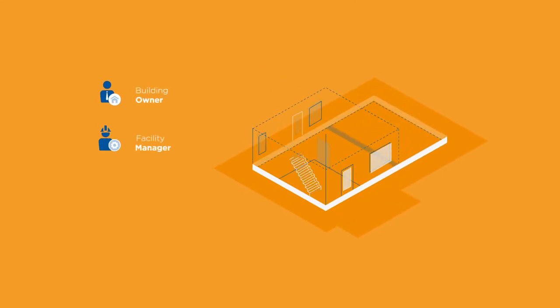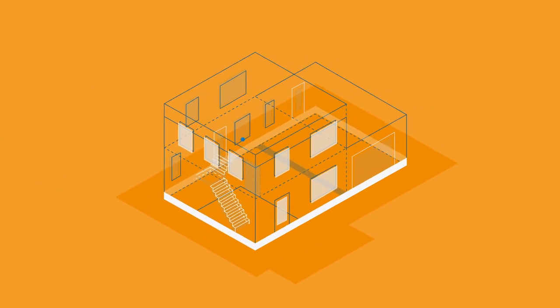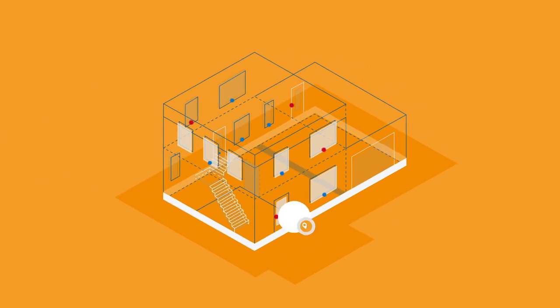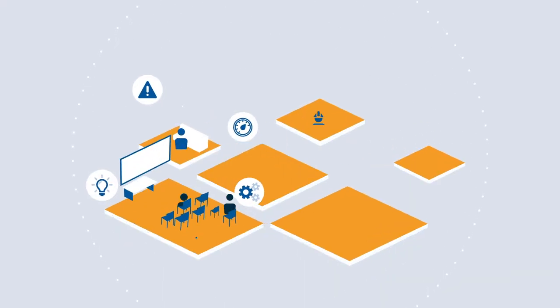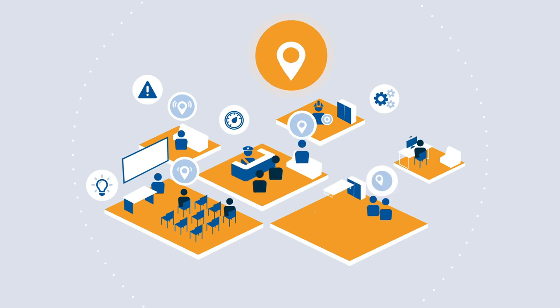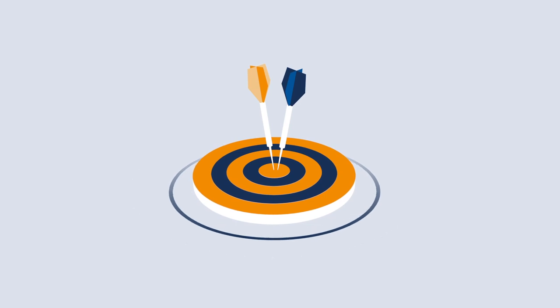If you're a building owner, facility manager, or security professional, you have a growing list of responsibilities. From allocating building resources and securing access, to preparing for an emergency response. But today's environment is different, which means occupancy and safety is different, creating new location awareness challenges.